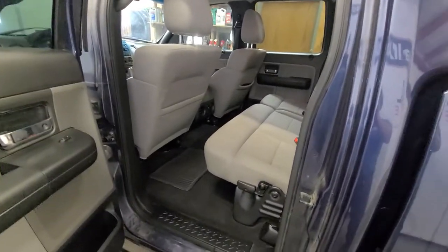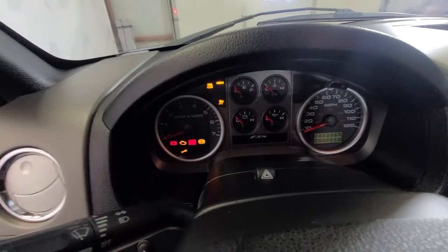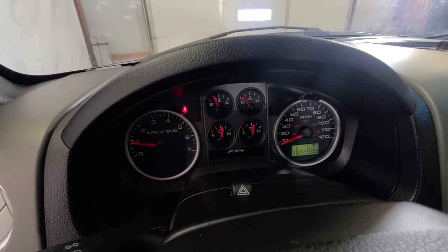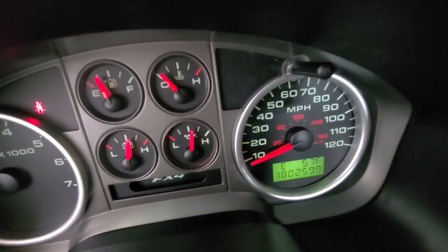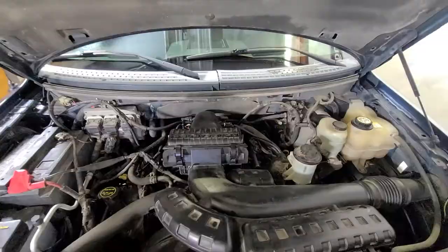I'll start it up, pop the hood, let you listen to it run, and show you the miles. No dummy lights on or anything like that. Your exact mileage here is 180,260.